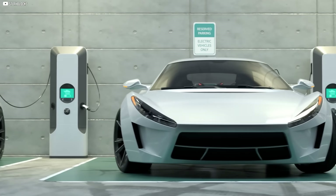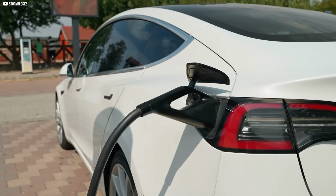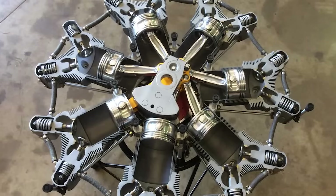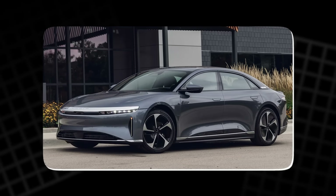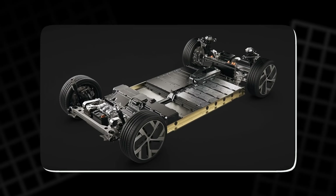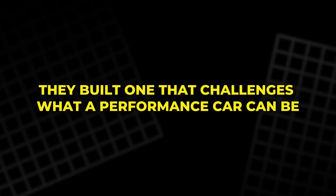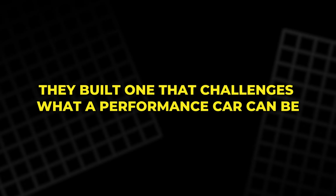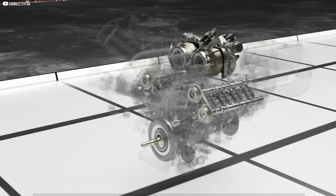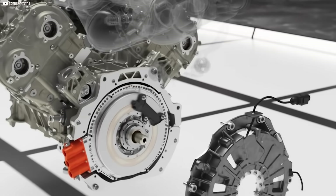Far smaller than what you'd find in most EVs — that means the efficiency is not just on paper. It's real, usable, and repeatable. Compare that to traditional radial motors: even the best ones, like Lucid's, can compete on power but not torque, and certainly not on packaging. YASA didn't just build a better motor. They built one that challenges what a performance car can be. These aren't numbers meant to impress on spreadsheets — they translate directly into speed, control, and feel. And that's what makes them dangerous in the best way.